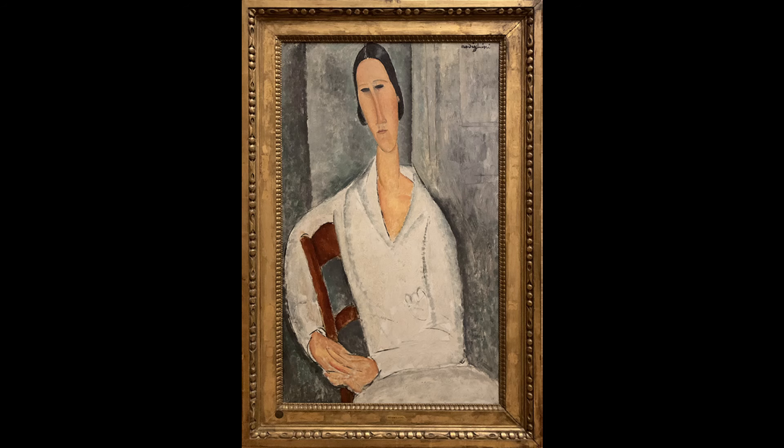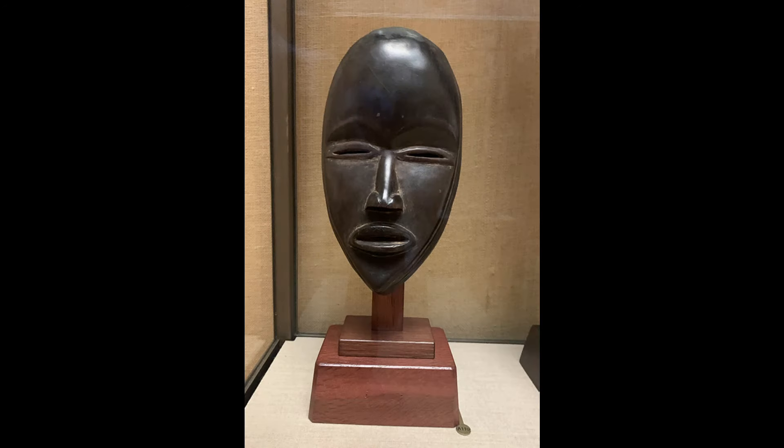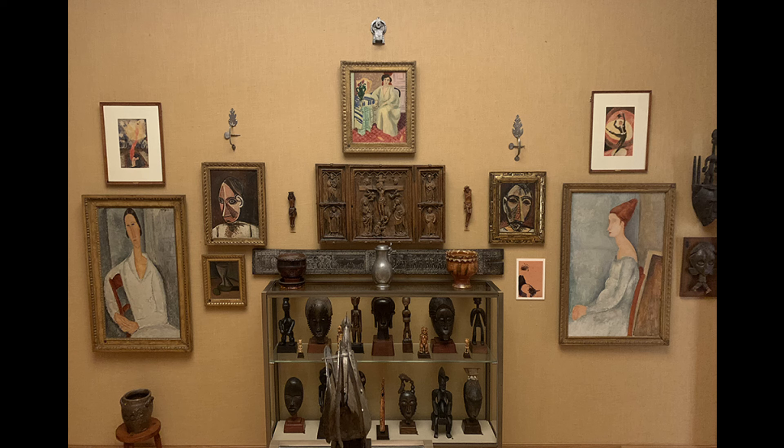Look at the elongated heads of the Modigliani. We see the same elongation in the Picasso paintings and in most of the African masks displayed here. So there's this profound sense of verticality in the ensemble, even in the metalwork. Barnes asks us to consider echoes across not only artists, but across time periods and across cultures.